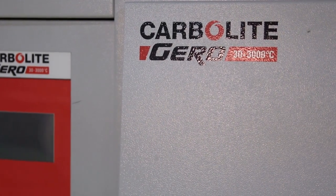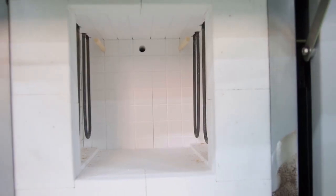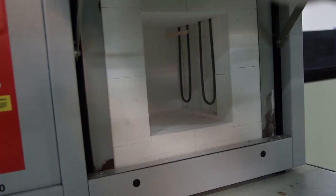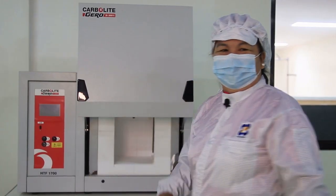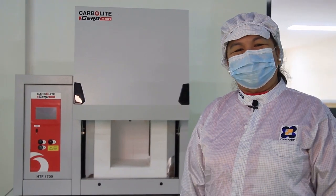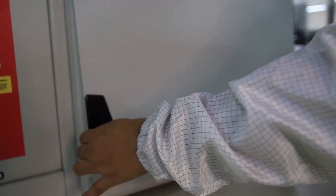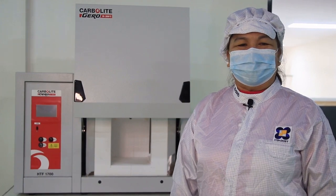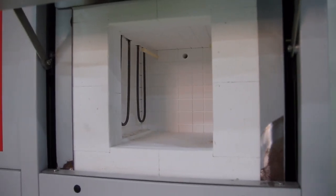Hi, I'm Rose. MatDev has the bench-mounted Carbolite Gero Laboratory High Temperature Furnace, having high-quality molybdenum disilicide heating elements allowing it to reach a maximum operating temperature of 1,700 degrees centigrade. Its capacity ranges from 4 to 10 liters. Its vertical lift door keeps the heated surface away from the user, and it has an advanced refractory interior used in combination with energy-efficient low thermal mass insulation.